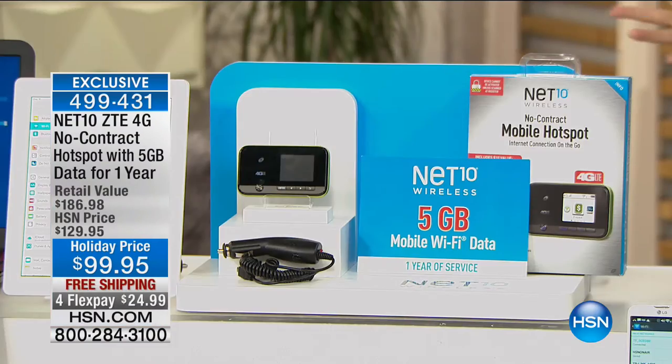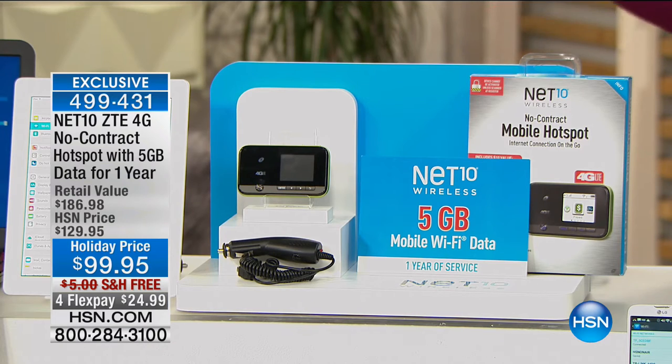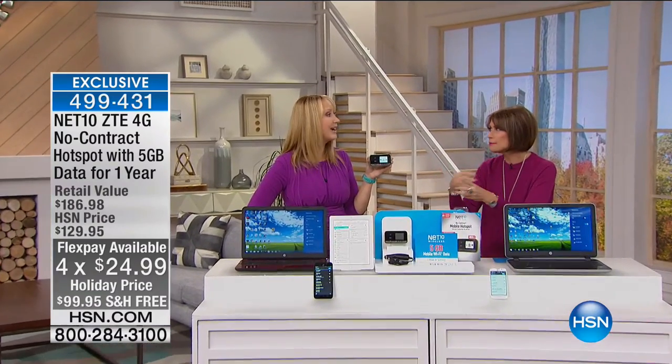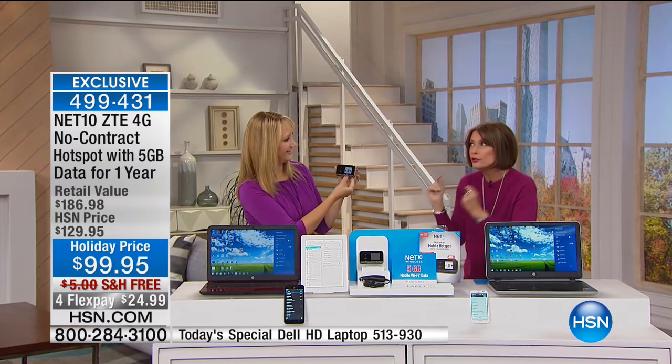You can create a hotspot absolutely anywhere, anytime. You do not want to go on public hotspots - everybody can see your stuff. This is the way to protect it. We're not only giving you the hotspot - we're giving you five gigabytes of data for one entire year, holiday priced at $99.95 with free shipping. This is exclusive right here at HSN - nobody else is giving you five gigabytes.